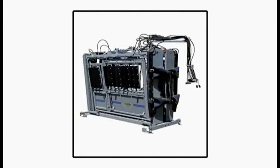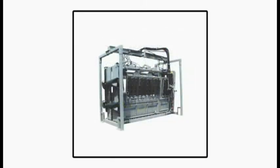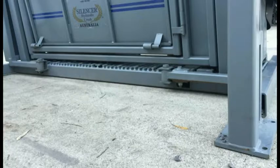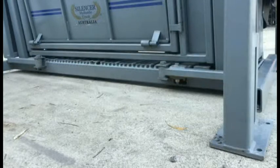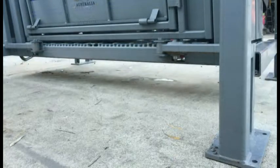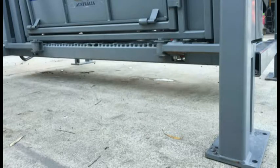Scales can be fitted under the Silencer crush. Overhead scales are another option. These come with two heavy-duty load cells mounted above the Silencer. When cattle are being processed but not weighed, the crush can be hydraulically lowered to rest on the ground so no unnecessary stress is placed on the load cells. The crush can then be lifted into place for weighing and then lifted higher for an easy clean-out underneath.